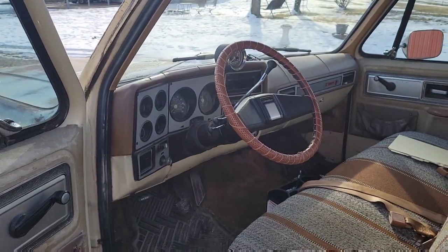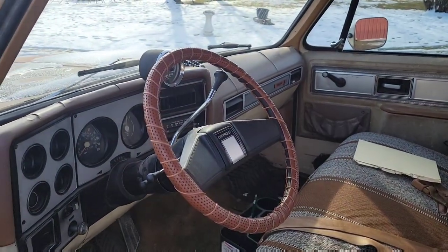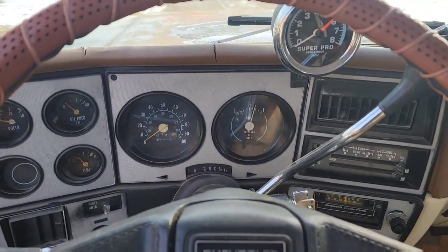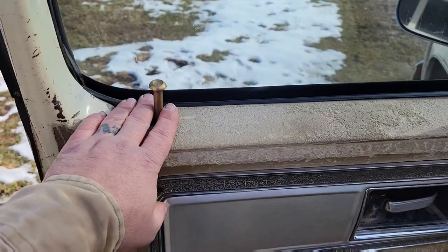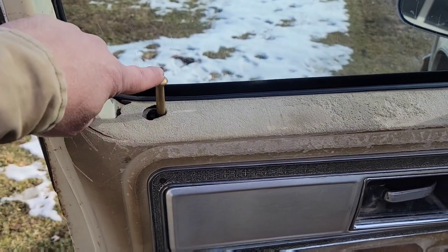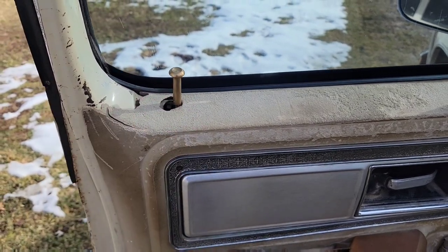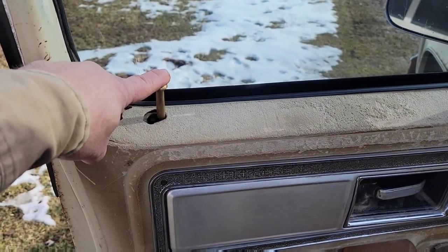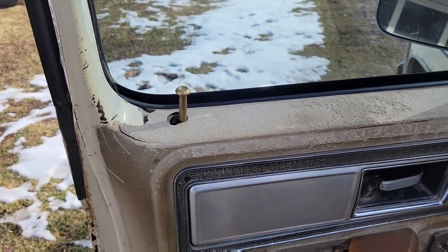The driver's side door panel is in pretty rough shape — the whole truck's kind of in rough shape with a patina look to it. I kind of like it. I've tossed around the idea of redoing the interior back to factory looking. These door lock knobs are custom-made pieces — a fellow on Facebook makes them along with shift knobs and all sorts of stuff. His name is Bobby Lawson; I'll put a link to his Facebook page in the description box below.